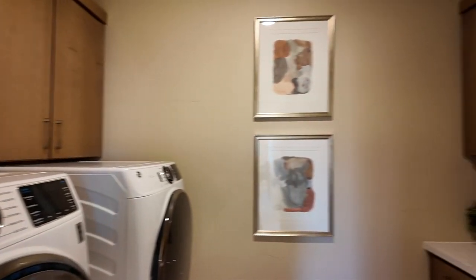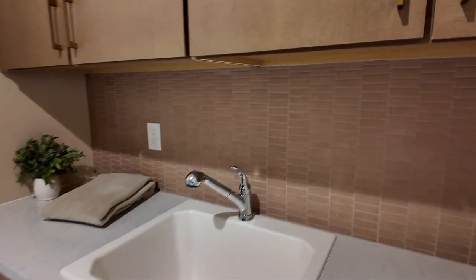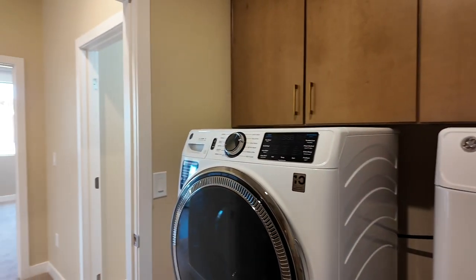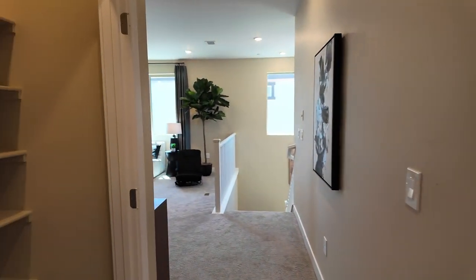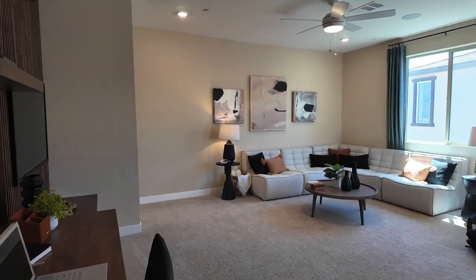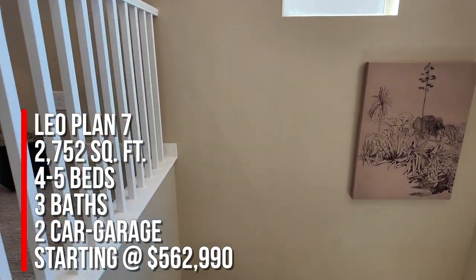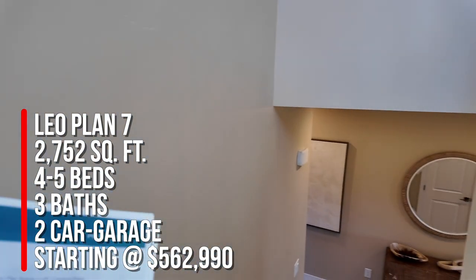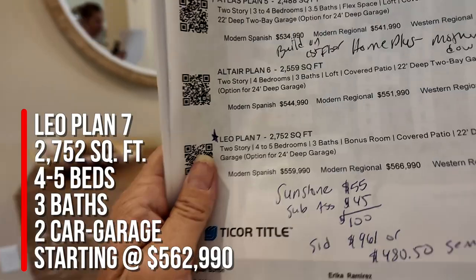Here's the laundry room — all the cabinets are an upgraded feature, as is the sink, but a lot of people love having a sink in the laundry room so it's worth the upgrade. I like the pretty tile they put here. When you buy new construction, the washer, dryer, and refrigerator don't come with the home — that's an added cost. You can get them through the builder, but I highly recommend getting them on your own since builders tend to charge too much. To summarize: this is the Leo plan at 2,752 square feet with a four-to-five bedroom option, three bathrooms, loft, covered patio, and a 22-foot deep two-car garage with a 24-foot option.